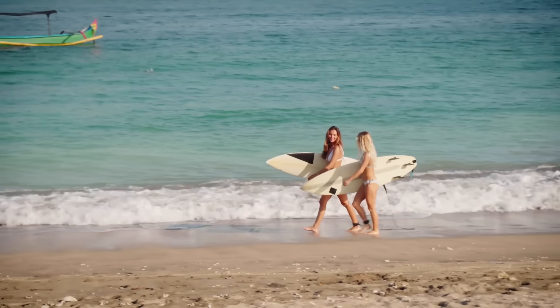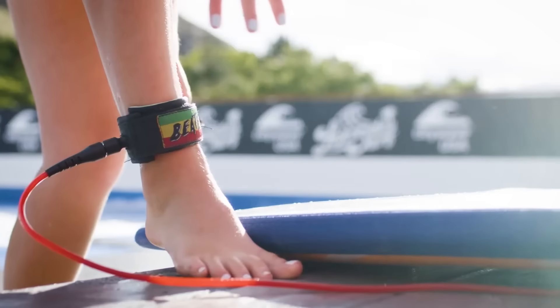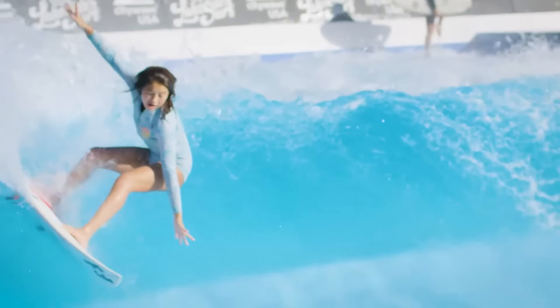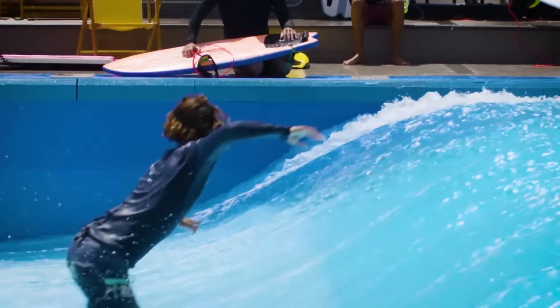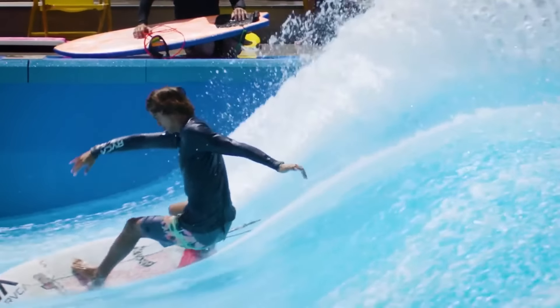Restaurants, bars, and event space will be available either before or after visitors test their skills at the area's signature attraction, the Wai Kai Wave — a deep-water standing surf wave that spans 100 feet wide with perfect, endless, and adjustable glassy waves of two feet to head height for all skill levels.